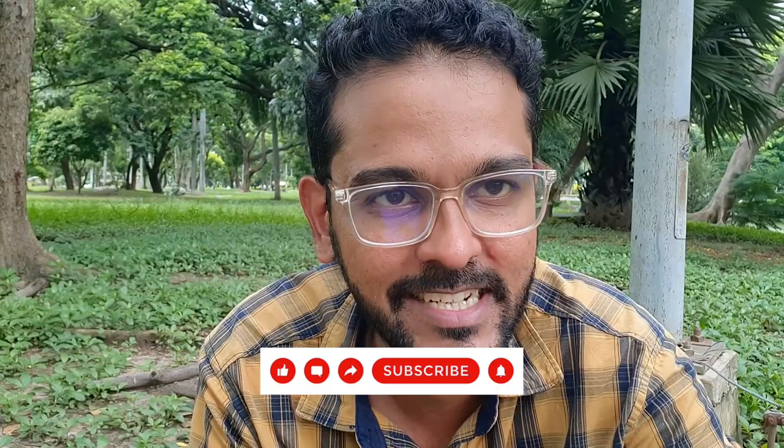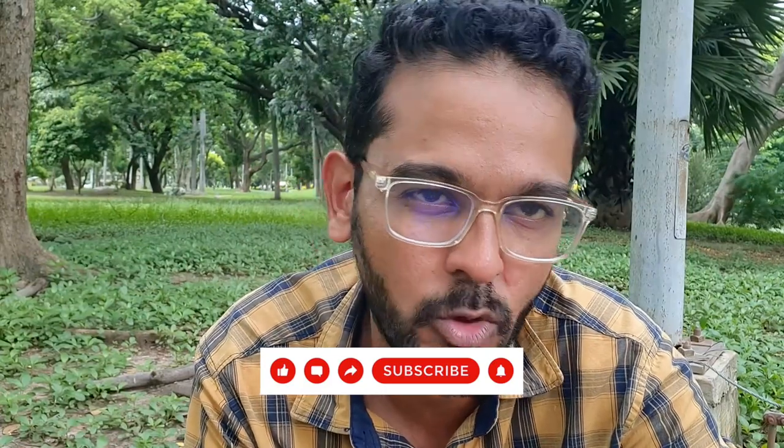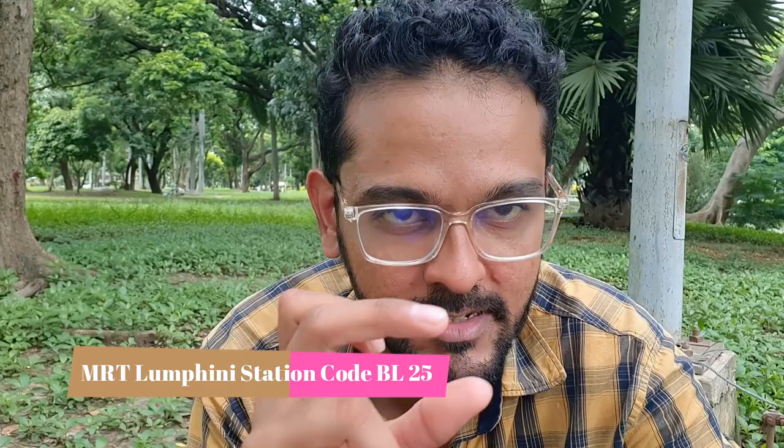The park is well connected. A few gates are well connected to MRT and BTS. The first option is MRT Lumpini — the underground train, Blue Line, station BL 25. You exit gate number 1 of Lumpini station, cross the main road following the signal, and you can see the park and enter through gate number 3.